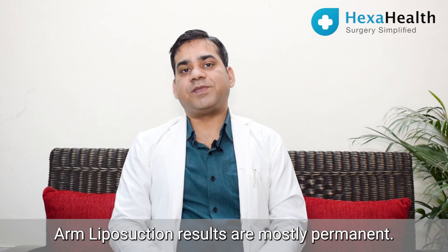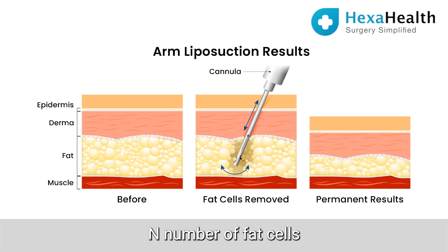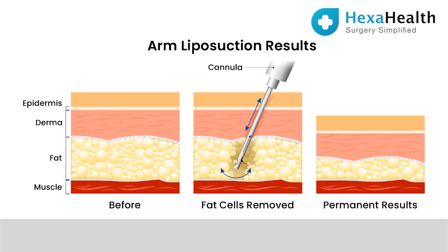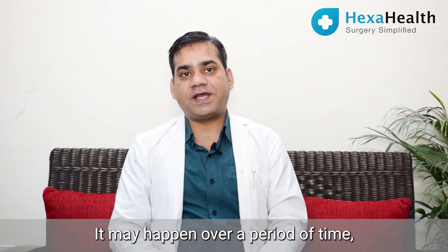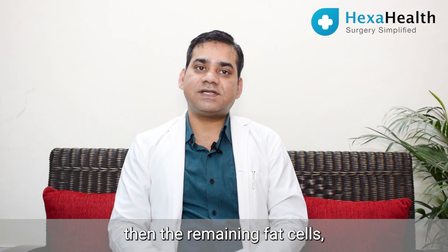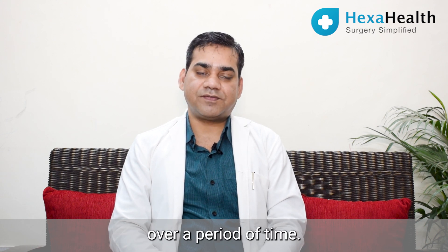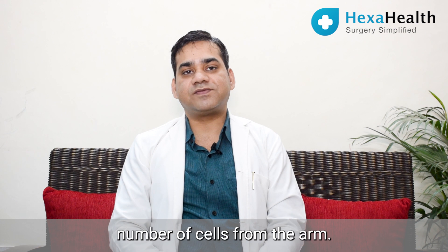Arm liposuction results are mostly permanent. We remove a number of fat cells from the arm, so the remaining fat cells are fewer than what you started with. The results are permanent; however, if you don't control your diet and indulge excessively, the remaining fat cells may increase in size and some increase in girth can occur over time — but it will never be as it was before, because we've reduced the number of fat cells.